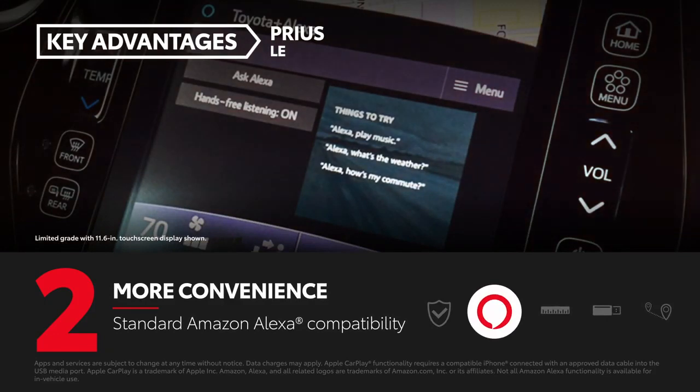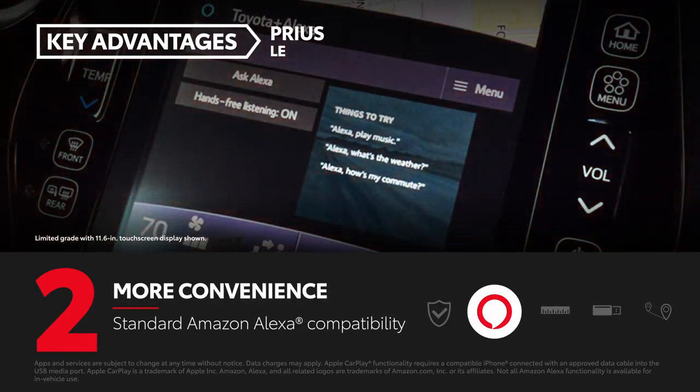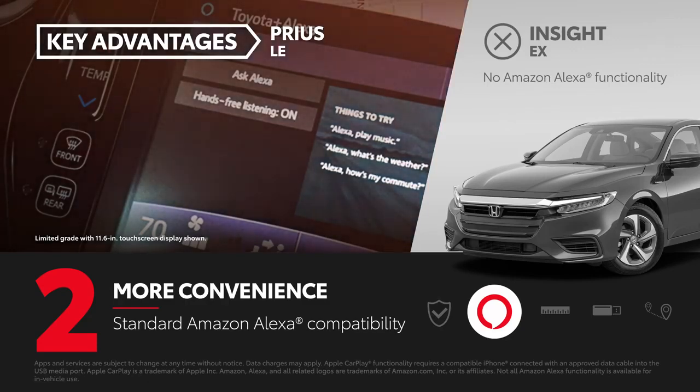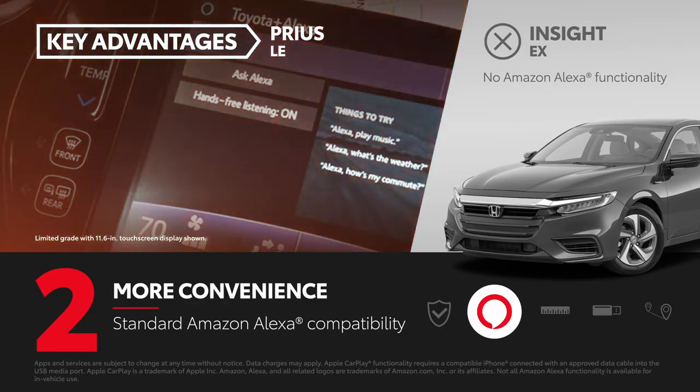In addition to Apple CarPlay compatibility, the Prius' audio multimedia system also has Amazon Alexa compatibility, which allows the use of Amazon's virtual assistant on the go. While Insight has access to mobile assistants through Apple CarPlay and Android Auto, it lacks Amazon Alexa integration.